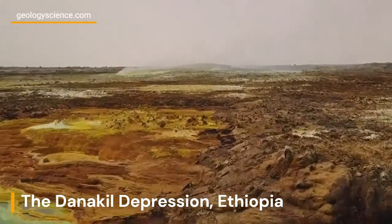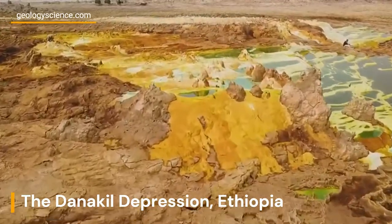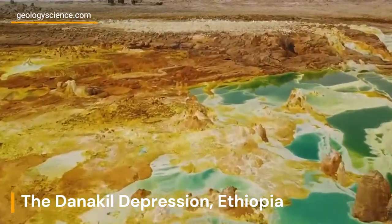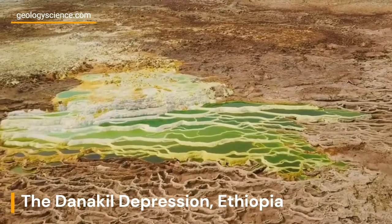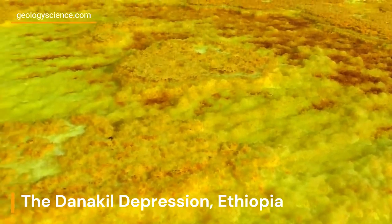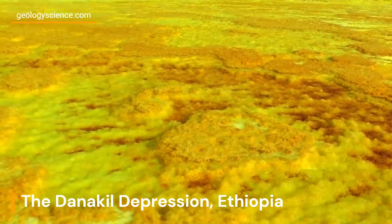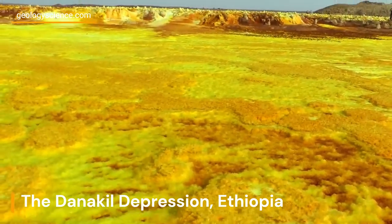The Danakil Depression, located in the northeastern part of Ethiopia, is a geological treasure trove that has fascinated scientists and adventurers alike for its unique and extreme landscapes. This region, known for its colorful salt plains, geothermal activity, and the awe-inspiring Erta Ale volcano, offers a rare glimpse into the powerful geological forces shaping our planet.